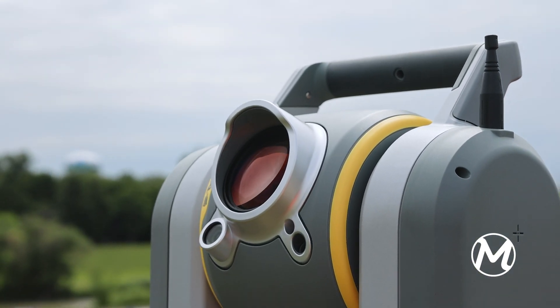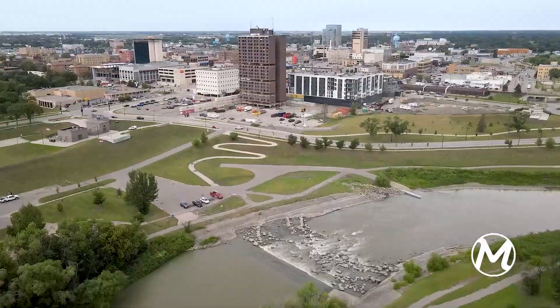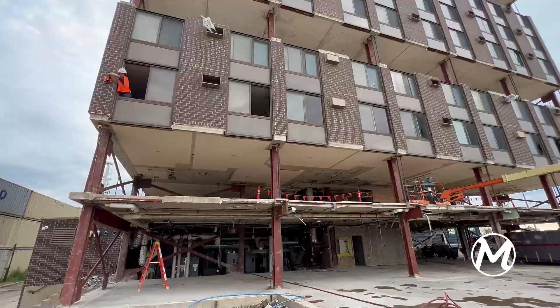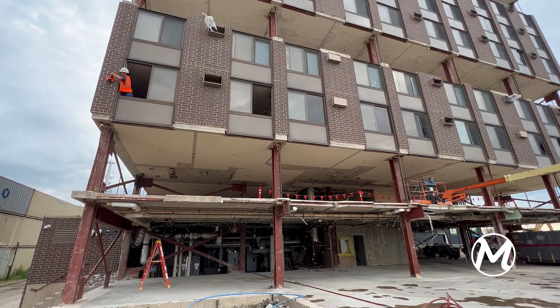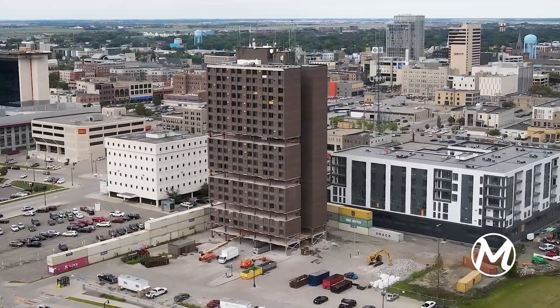The City of Fargo is constantly growing and the current building has served its purpose. It's one of the highest points in town and when you're up there you're able to see a long ways, pretty much see an entire city. But looking towards the future and the new needs of the city and its residents, the new building will serve that purpose.